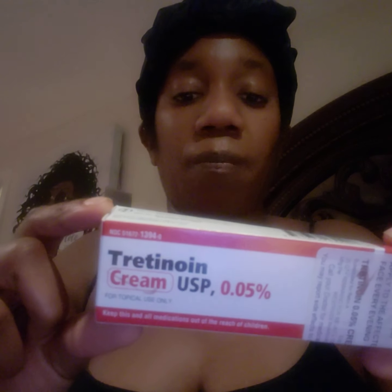He also gave me this cream. This is the 0.05. At first, he started me with the 0.025. I don't think it was doing much for me because it just kept breaking out each week. I used to visit every two weeks, and it seems like it's not going away — it just got worse.